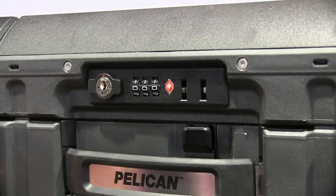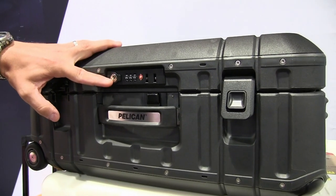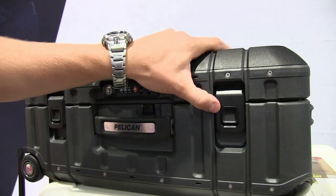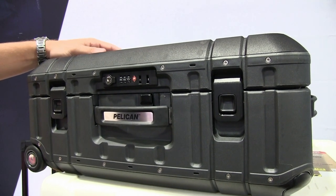The case has our press and pull latches for ease of use. We've got our TSA approved lock if you do decide to check the bag. Everything on the product is recessed, and it also comes in a 27 and a 30-inch model as well.